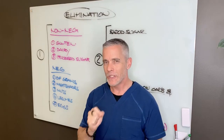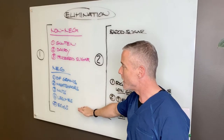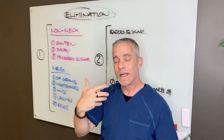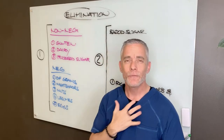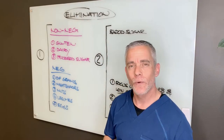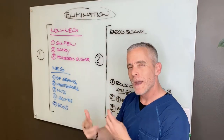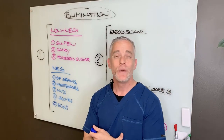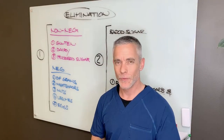So again, elimination diet: non-negotiables are gluten, dairy, and processed sugar. Then there are the negotiables, and this is where we're going to get together in a lifestyle and nutrition consultation, either with me personally or a health coach that works for me, and we're going to go over what diet will work best for you and which foods we need to avoid — three of them, all of them, or something in between.